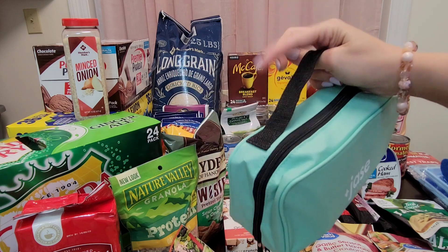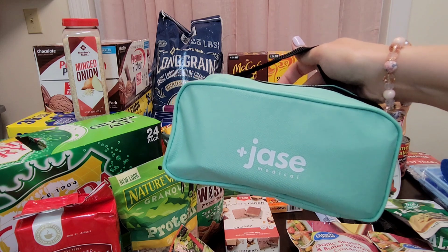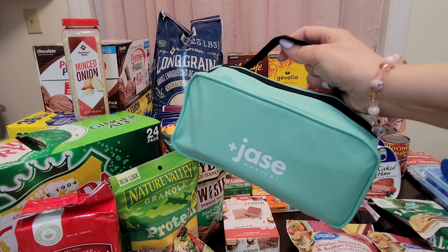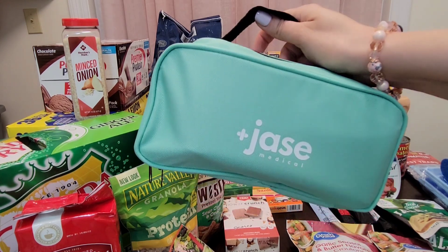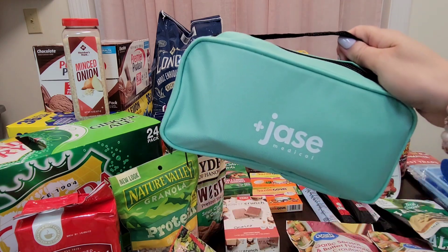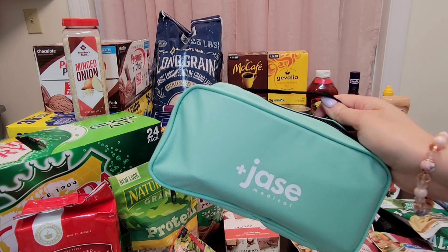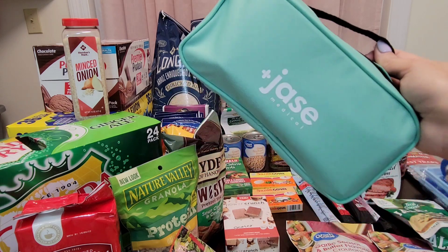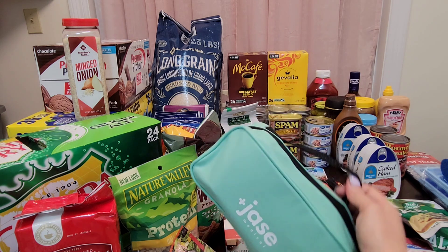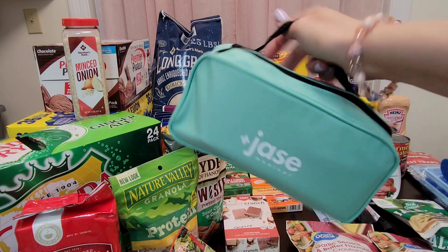I'll be sure to leave a link to Jace Medical down below in my description box. Y'all, it's 100% legal — it's founded by a board-certified doctor and board-certified doctors prescribe the antibiotics to you. The kit comes with five antibiotics, the case, and the antibiotic guide booklet. Talk about an awesome thing to have for emergencies — you just never know what tomorrow holds or what situation you might find yourself in. Each customer goes through a consultation and the antibiotics are prescribed directly to them.